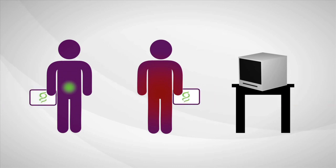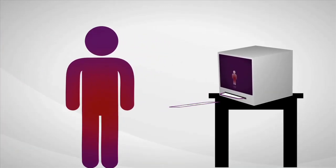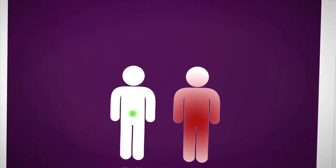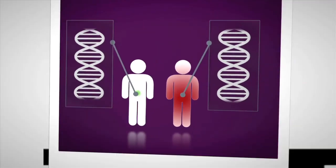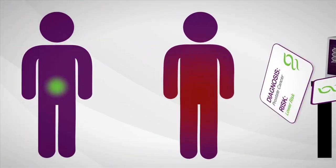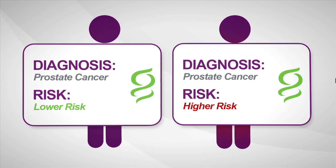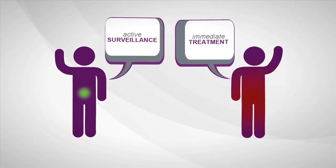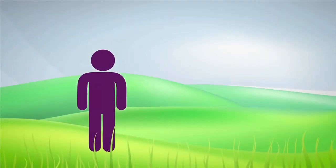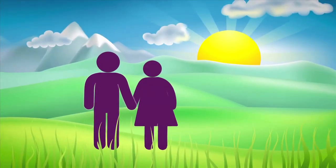Genomic Health is developing a new test to do just that. By reviewing the underlying biology of the tumor and using genes from multiple biologic pathways, the test can predict the aggressiveness of prostate cancer when diagnosed, allowing a man to make a more informed treatment decision with confidence, taking care of himself with more information and greater peace of mind.